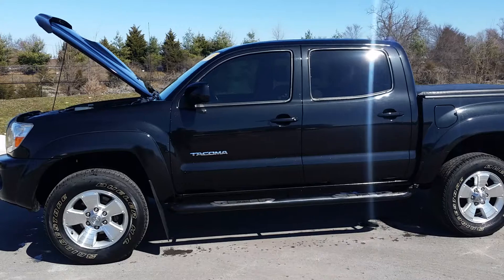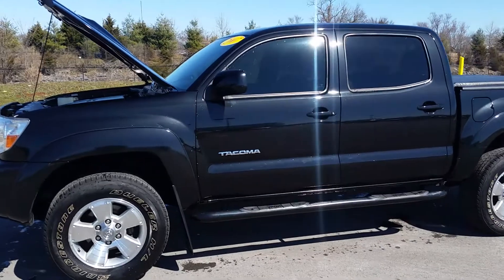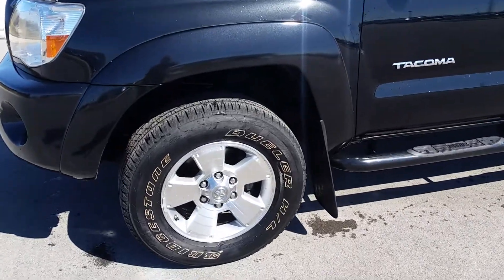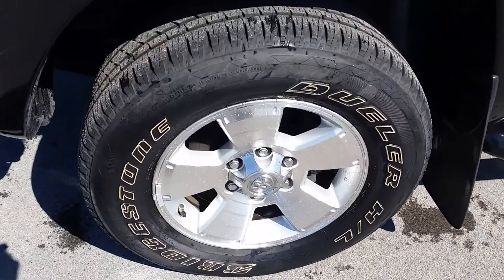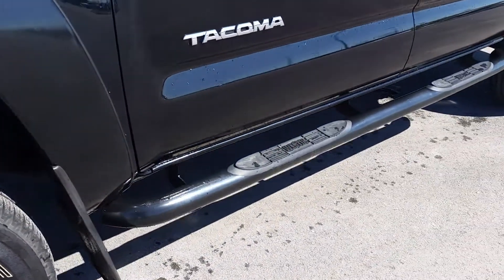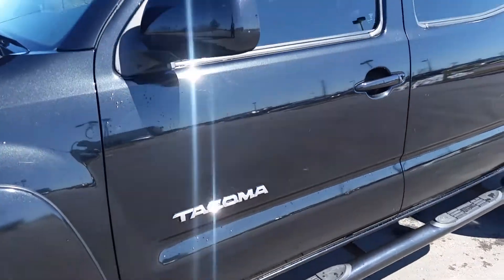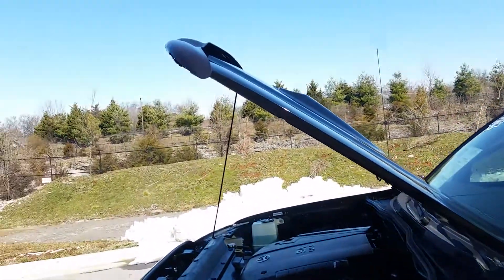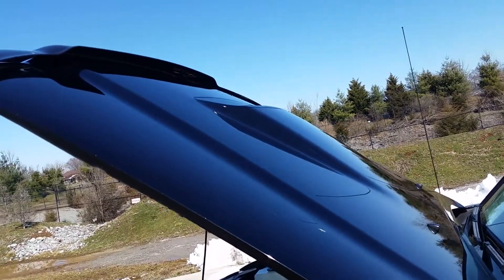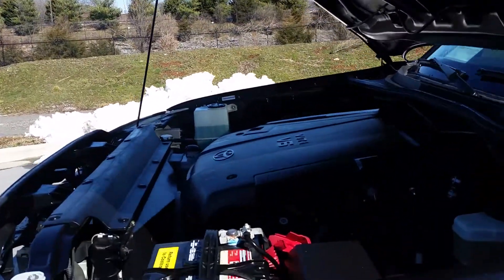Two-wheel drive, magnetic black metallic in color, just 66,000 miles. It's got the factory alloy wheels, very good tire tread, mud flaps, a set of Westin side steps, tinted glass, the bug shield on the front, and the TRD hood scoop.